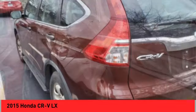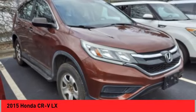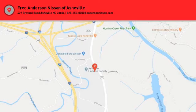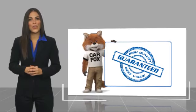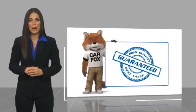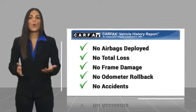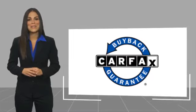This beauty is sure to make you the talk of the neighborhood, so call or drop in for a test drive today. Here's another high-quality vehicle with the Carfax Vehicle History Report. Be sure to find a complimentary copy of this report online or contact the dealership. This vehicle qualifies for the Carfax Buy Back Guarantee.